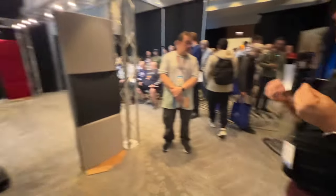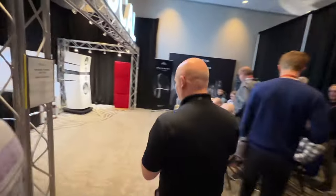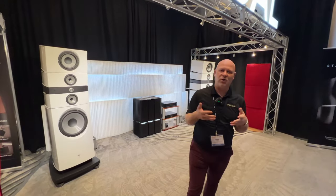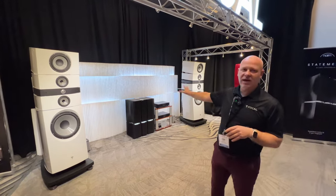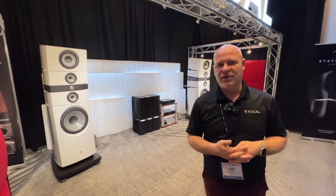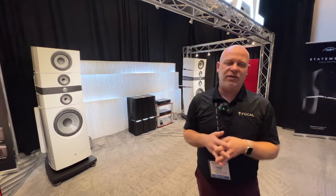We always bring something very special for the show. In this case we have brought the best of the best — the Grande Utopia E Evo by Focal. We are running this with Naim Statements, two of the flagships within our two partner companies. This is an unbelievable demonstration — if you haven't experienced it, please come down to Expona.